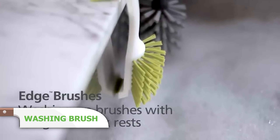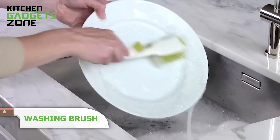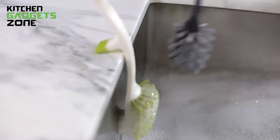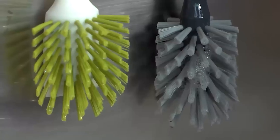Keeping dishes clean is a breeze with this washing-up brush. It rests securely on the side of the sink, letting soapy suds drain away. The non-scratch, curved brush head includes an integrated pan scraper for stubborn residue. Excess water drains directly into the sink, preventing mess. Its innovative, space-saving design ensures it's always within reach, making washing-up a less tedious task.